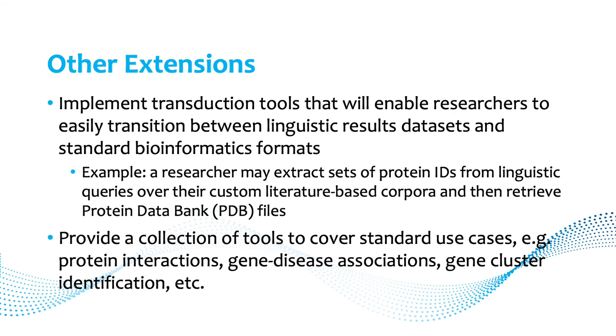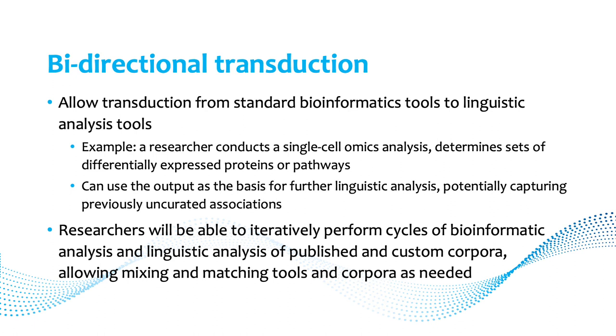We need to implement transduction tools that enable researchers to transition between linguistic results and bioinformatics tools. For example, a researcher may extract sets of protein IDs from linguistic queries over a custom literature corpus and then retrieve protein databank files. We want a collection of tools covering standard use cases like protein interactions, gene-disease association, and gene cluster identification. We also want transduction to be bidirectional — so that output from a single-cell omics analysis of differentially expressed proteins can serve as input for further linguistic analysis.